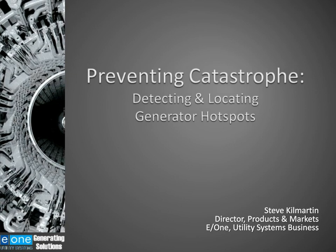Good morning or good afternoon everyone, depending on where you are joining us from, and welcome to today's webinar. My name is Rachel Starbuck from the Business Review and I will be your host. It is our pleasure to have Environment One Corporation with us today, who will be discussing preventing catastrophe, detecting and locating generator hotspots.